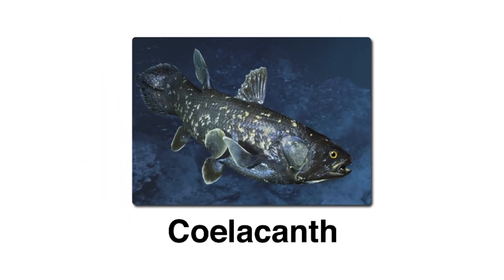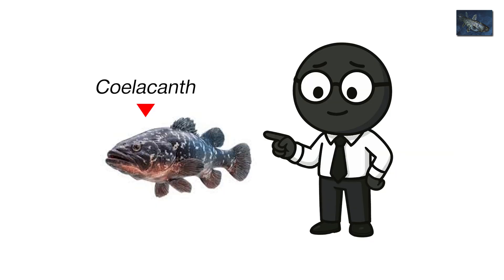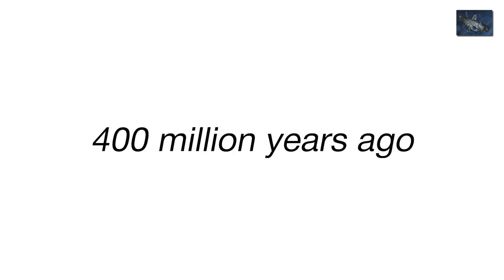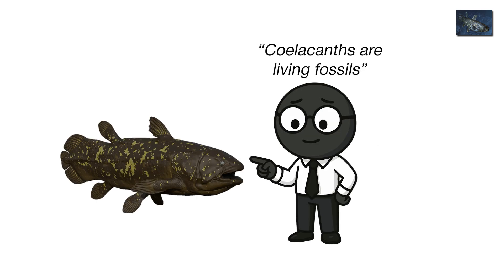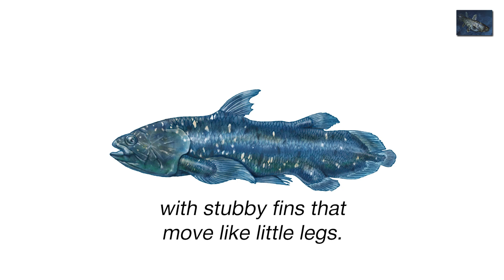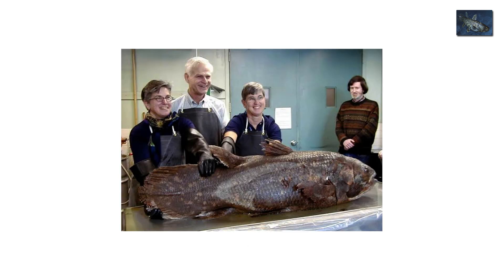Coelacanth, the living fossil. While Dimetrodon strutted on land, far below the waves lurked something far older — the Coelacanth, the ghostfish of deep time. This creature first appeared around 400 million years ago, and against all odds, it's still here. Yes, you can find it today, lurking off the coasts of South Africa and Indonesia. Coelacanths are living fossils — two-meter-long, lobe-finned fish with stubby fins that move like little legs. They were thought extinct for 66 million years until a fisherman pulled one up in 1938 and broke paleontology's collective brain.